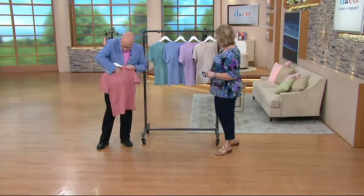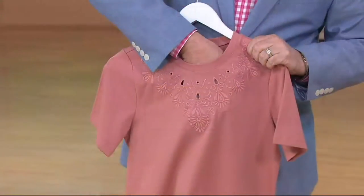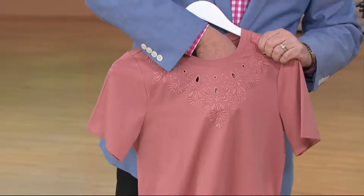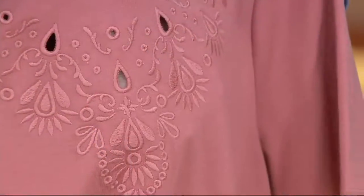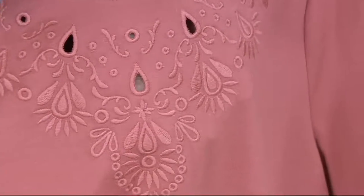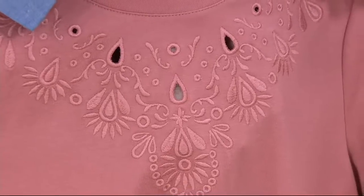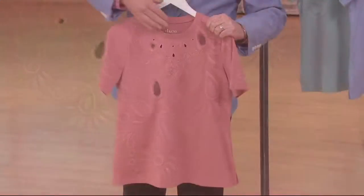There are a few cutout peek-a-boo teardrops - little peek-a-boo accents. You see a little skin, but it's nothing crazy. Very modest, still very bra-friendly. Look at that embroidery - that's just gorgeous. You don't need a necklace with this shirt. No, so that's one thing you can skip when you're getting ready.